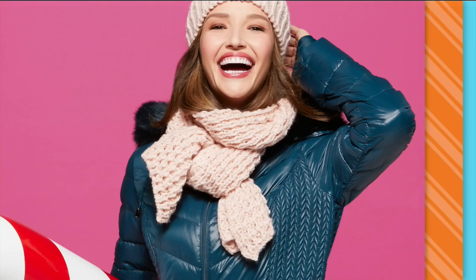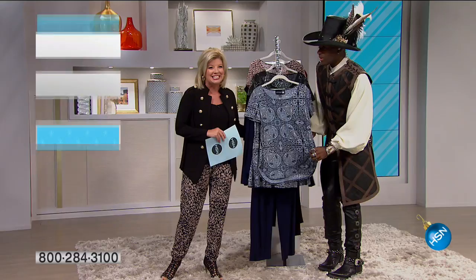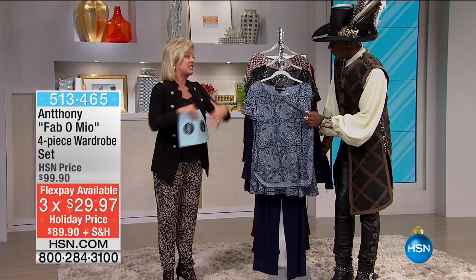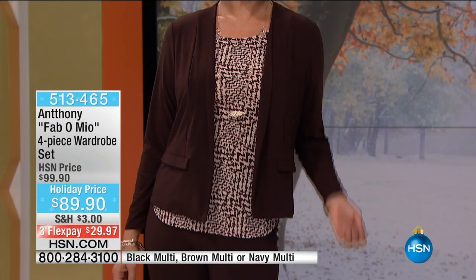Anthony is here, and I couldn't think of a better way to spend a Sunday afternoon. Thank you all for joining us. Anthony, thank you for this fabulous new collection for fall and winter. We wait for your four-piece wardrobe, and this is exactly what Anthony brings to us — it is a wardrobe. You want to talk about the easiest way to get styled and change your look in no time — it's with a four-piece wardrobe. Let me share what's still available.